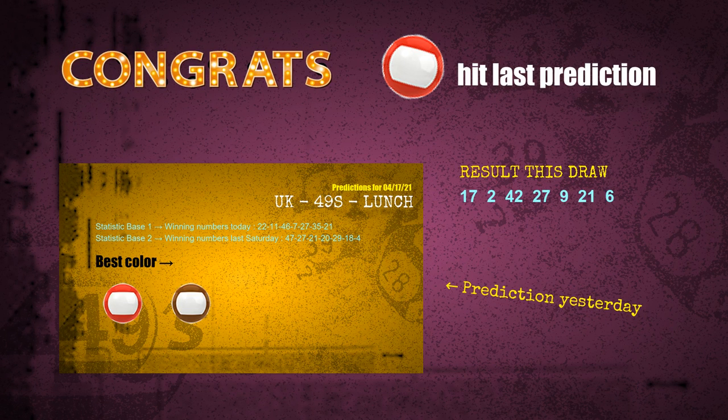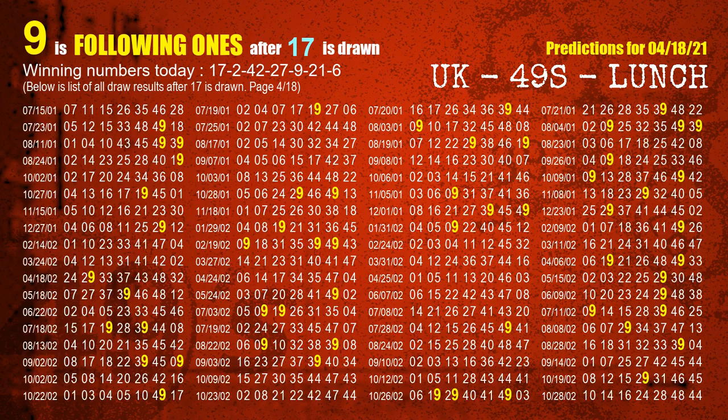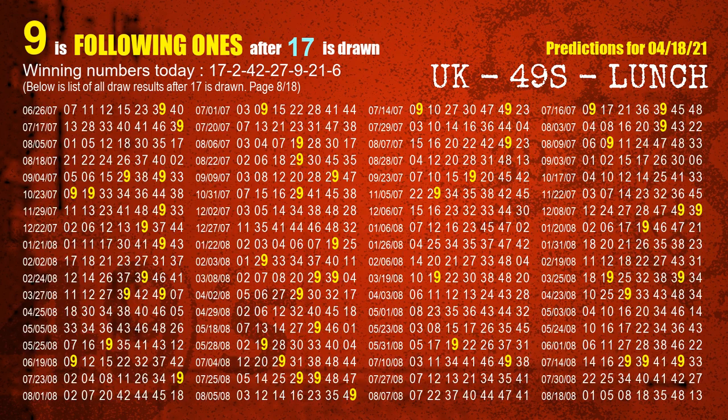Congrats to all winners. We will tell you how to find out winning numbers of next draw step by step. First, we'll find out the following ones through today's result. Following numbers refer to those numbers being picked on the next draw after this one, and following ones are the units digits of those following numbers. The first winning number is 17. We list all draw results which are after a draw with 17 as a winning number. The most frequently following units digit is 9 when 17 is the winning number in the last draw. We already highlight the units digit 9 in yellow for you.